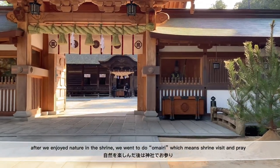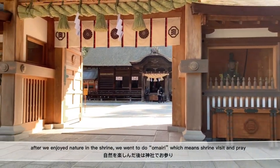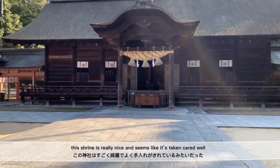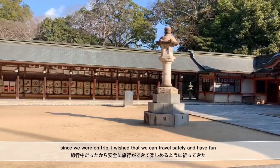After we enjoyed nature in the shrine, we went to do Omairi, which means shrine visit and prayer. This shrine is really nice and it seems like it's well taken care of. Since we were on a trip, I wished that we could travel safely and have fun.